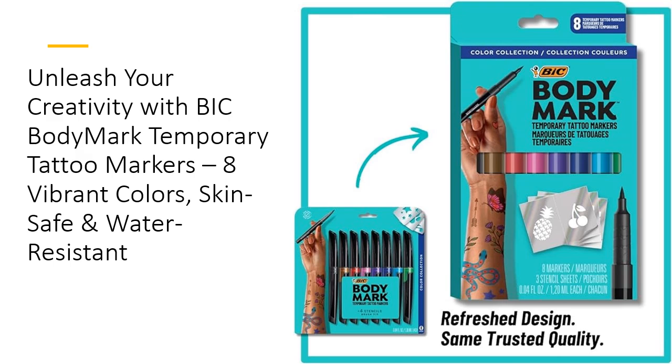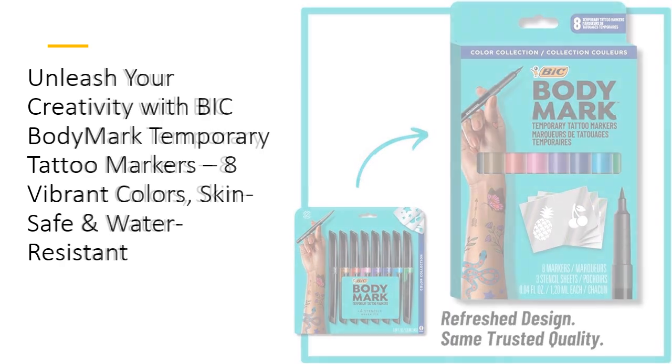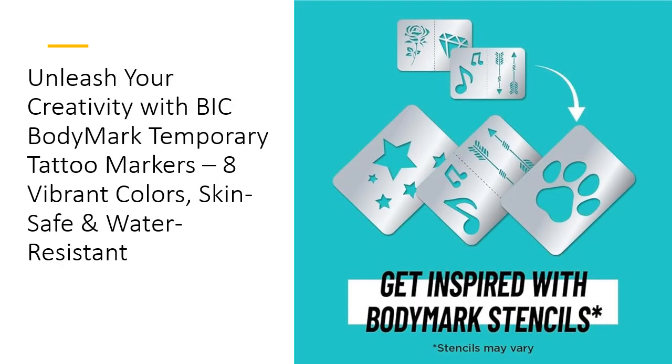Whether you draw freehand or use the included stencils, your designs will be eye-catching and uniquely you. Unlike other markers, B.I.C. Bodymark is skin-safe and water-resistant, ensuring your art lasts for days without smudging.